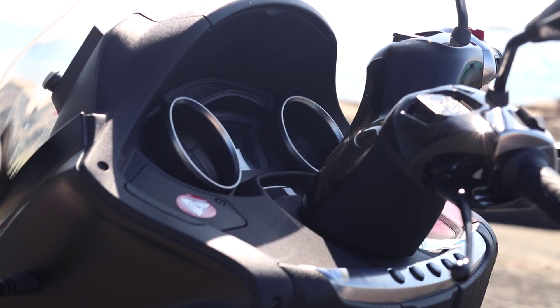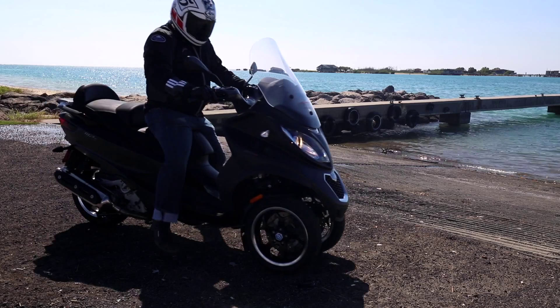Another great feature about the MP3 is the ability to store a full face helmet under the seat — great for making runs to the grocery store, packing some stuff for the beach, and cruising around the islands to enjoy everything Hawaii has to offer.